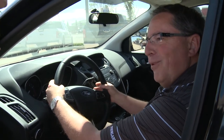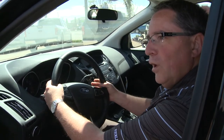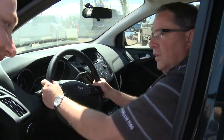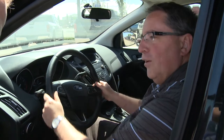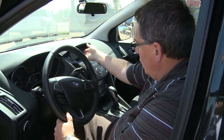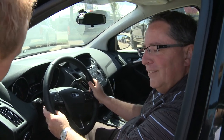Paddle shifters! So remember that sporty feel you're after? Just pull it into S instead of drive and you're shifting on your own with the paddle shifters. That's cool. And that's when the seat bolsters come in handy — so you don't slide off the seat as you're taking a corner. The backup camera shows up in here as well. And you do have heated seats and a heated steering wheel. Heated steering wheel — that's perfect for Canadian weather.